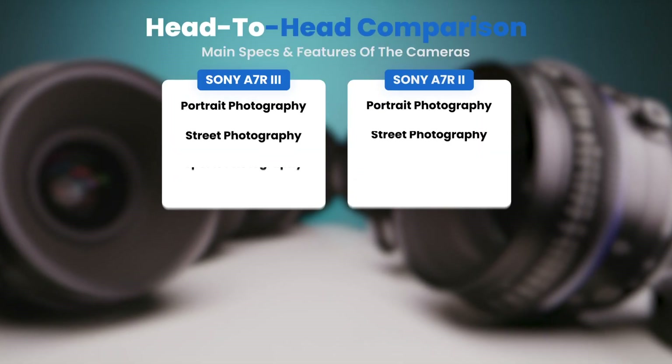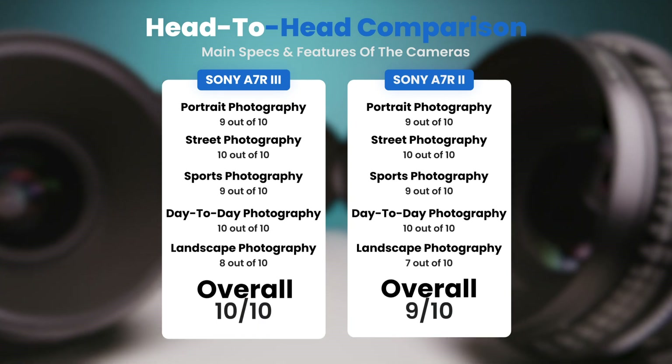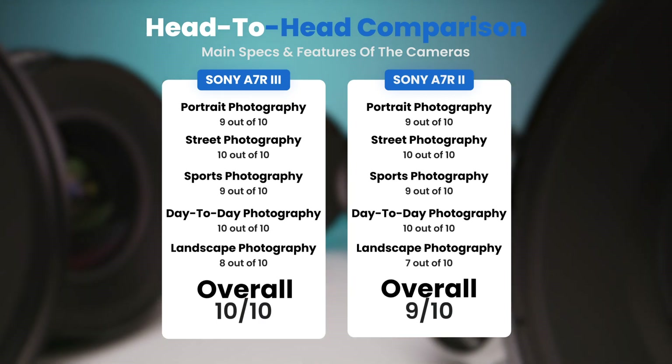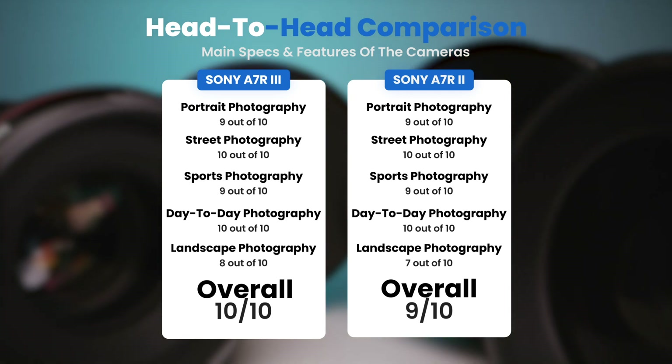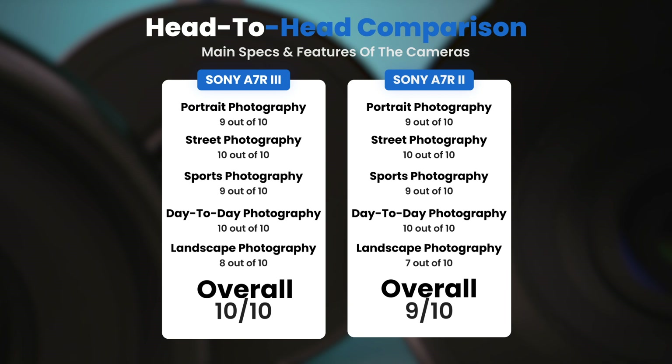To conclude, here are our overall ratings for both cameras. The Sony A7R III receives an overall rating of 10 out of 10, and the Sony A7R II receives an overall rating of 9 out of 10.